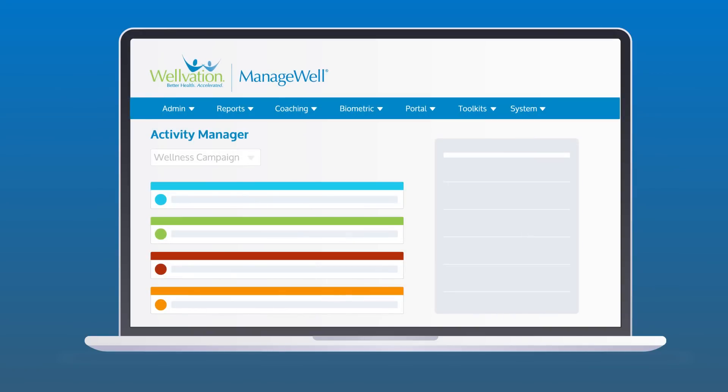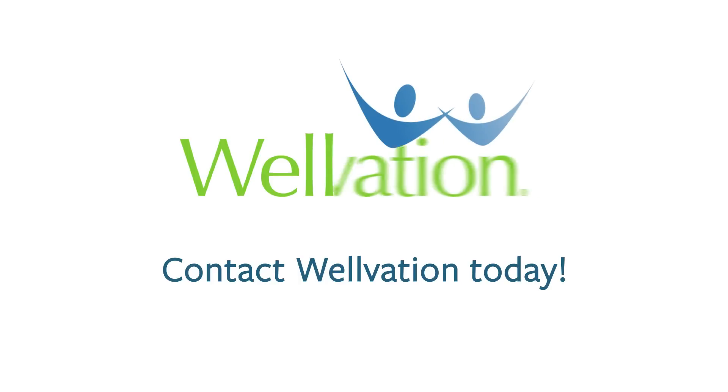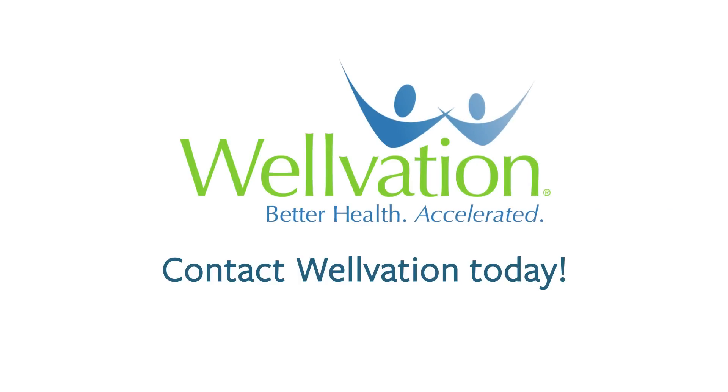Contact Wellvation today and take a step closer to creating a culture of health in your organization.